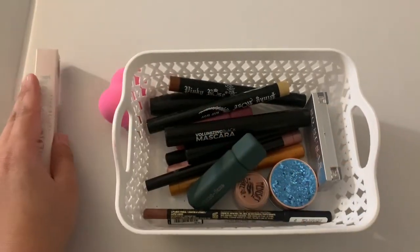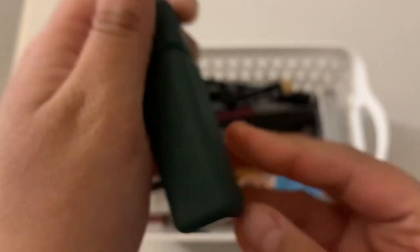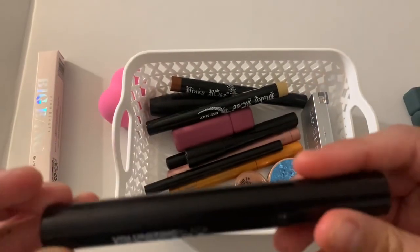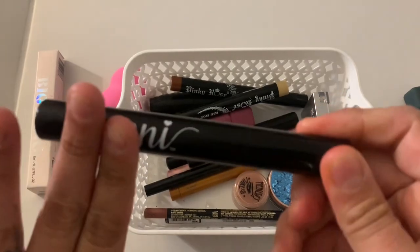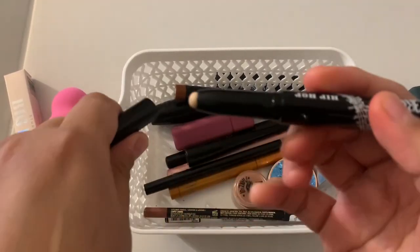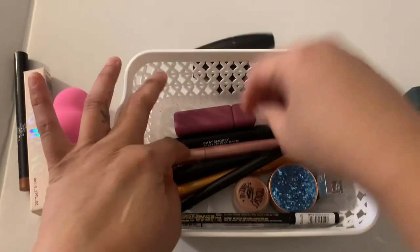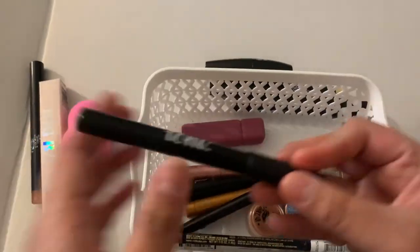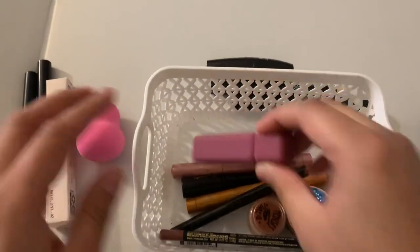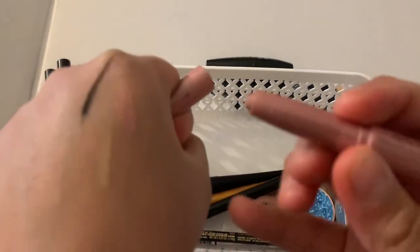This is a new mascara from the subscription box. This one got sent to me on accident — it wasn't the color I wanted, so I think I'm gonna declutter it and see if my niece wants it. This mascara I'm gonna declutter too because I'm never gonna use it. I'm gonna keep this one. I'll be decluttering this as well. I'm gonna keep this one.